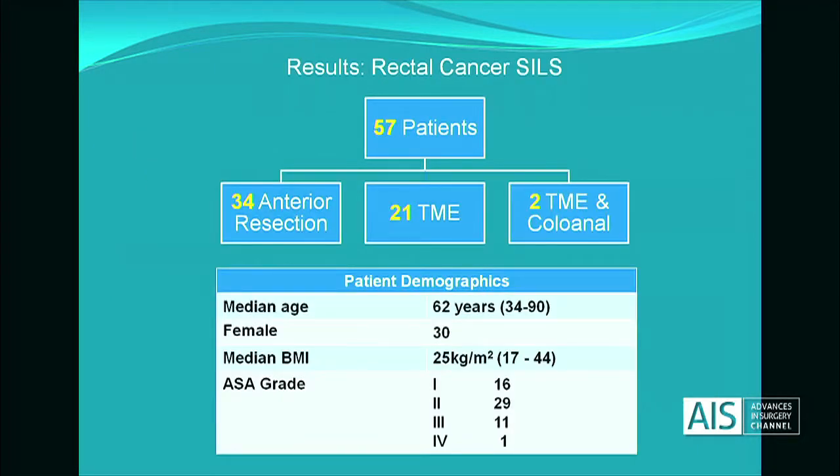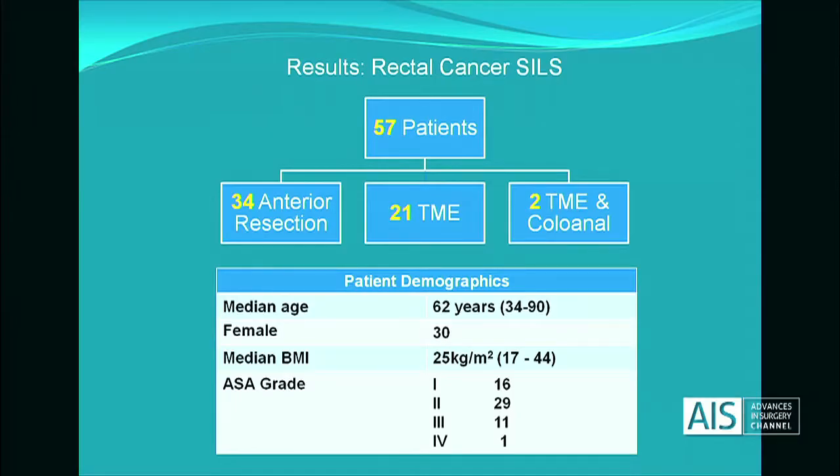We've performed SILS on 57 patients with rectal cancer: 34 anterior resections, 21 TMEs, and 2 TMEs with colo-anal anastomosis. In the patient demographics, we operated on people with a BMI of up to 44, so these aren't all slim patients.